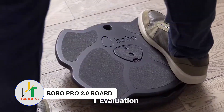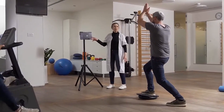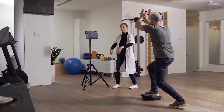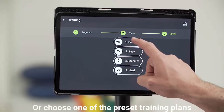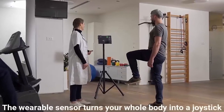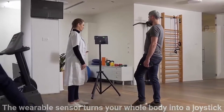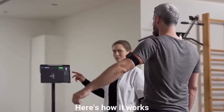Bobo Pro 2.0 Board — Elevate your fitness regimen into an exhilarating journey with an innovative board that syncs effortlessly with your devices. Unlock a myriad of engaging and challenging programs that redefine your workouts into thrilling adventures. Track your progress, stay motivated, and infuse every exercise session with an element of enjoyable escapade.